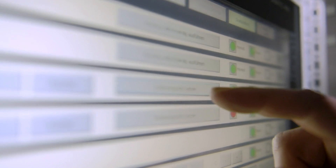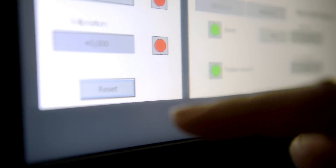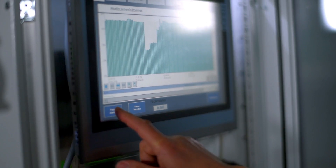ProfiEnergy makes it possible to easily put machine parts into energy efficiency modes as well as to reliably reactivate them. An energy management system can be set up by using the integrated energy measured value function.